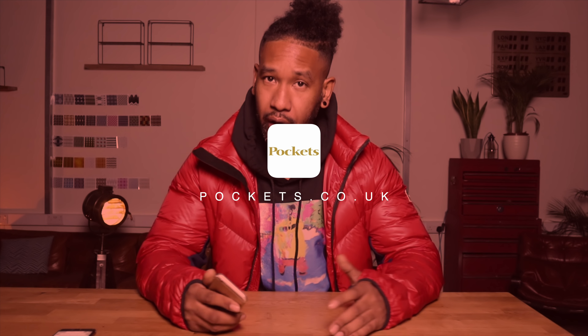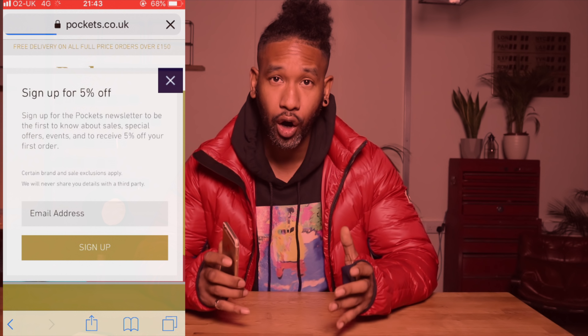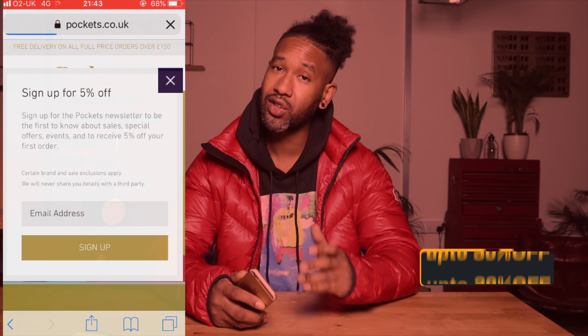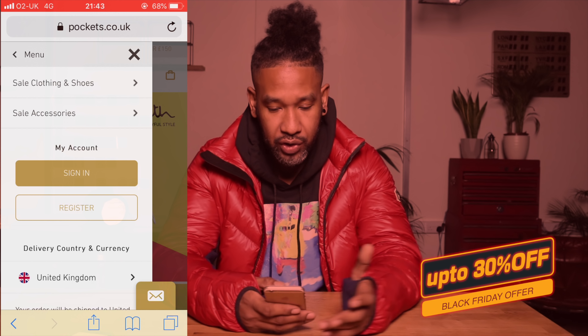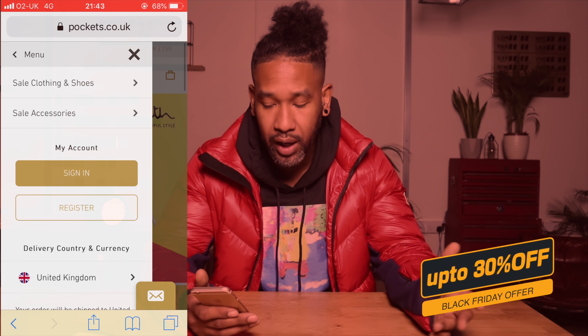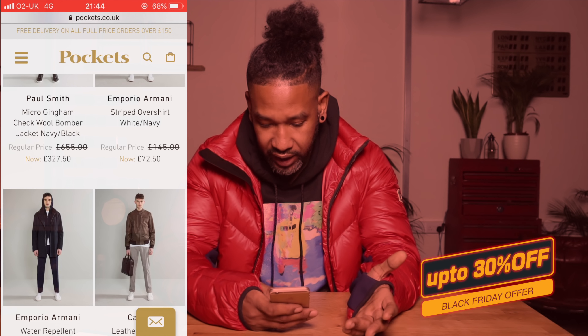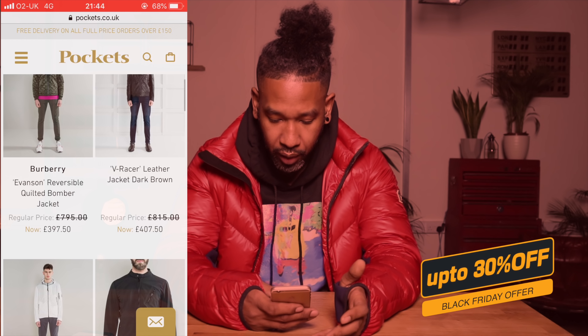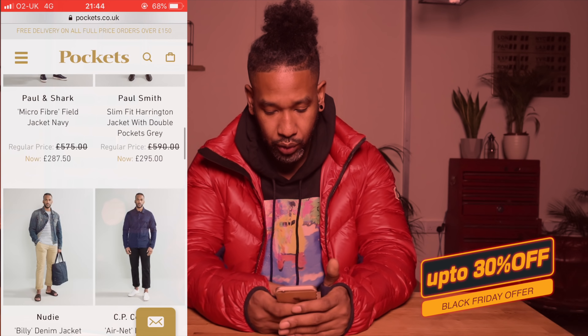Pockets is quite a big online store — they do a lot of the big brands like Stone Island, Paul and Shark, CP Company, and Moncler. Pockets will be doing up to 40% off selected lines. It's best to get in there early, even for new season stuff — they've got new season Stone Island and Moncler. Already we can see they've got Paul Smith and pretty much everything is around 50% off — crazy deals and savings.